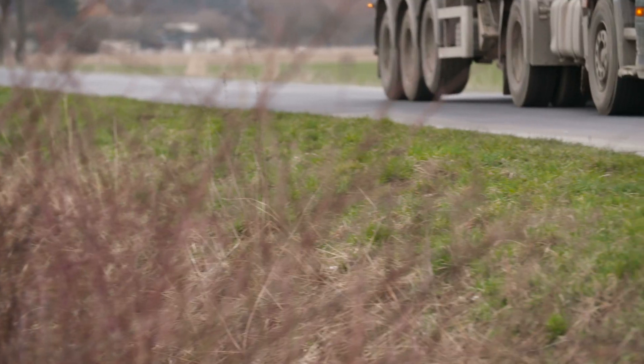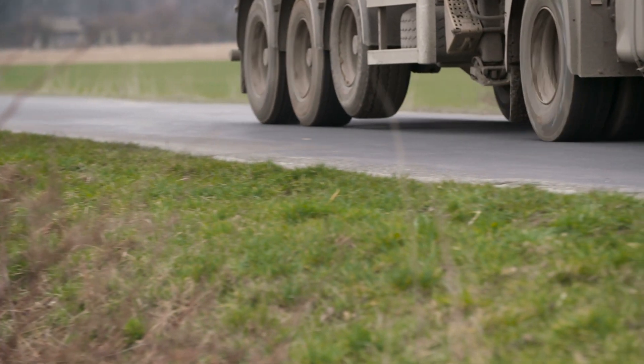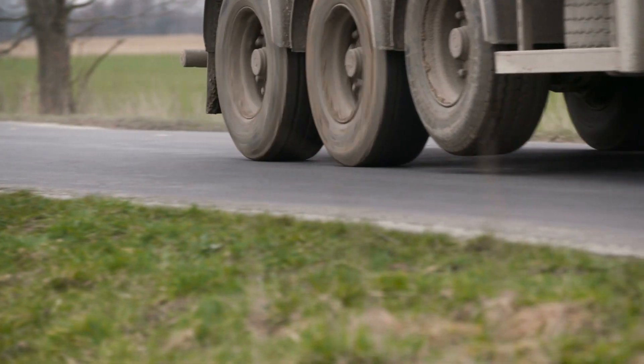Second, only the tires on the near side of the vehicle are visible to the inspector, so they can miss flat tires unless the truck is brought in for a full inspection. That's why TACS has so much potential for automated screening.